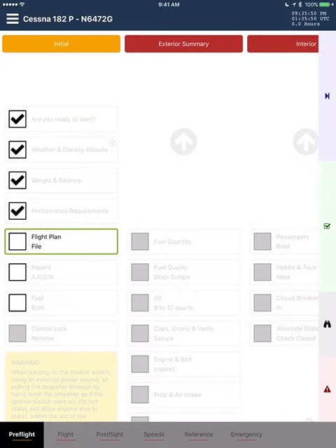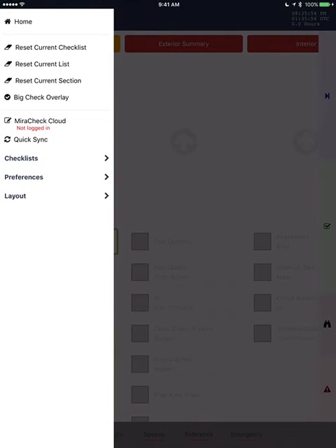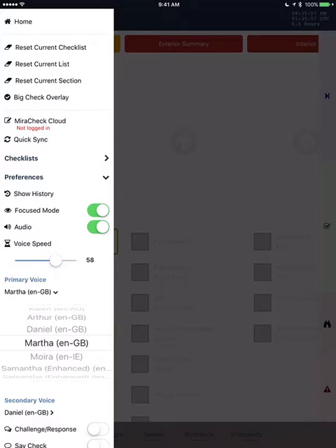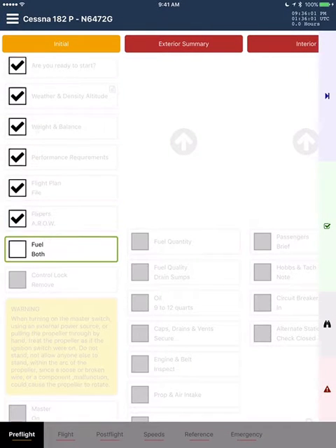Flight plan. File. Papers. A-R-O-W. Papers. A-R-O-W. Fuel. Both.